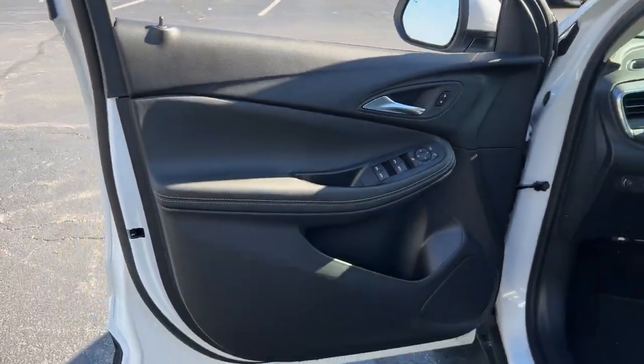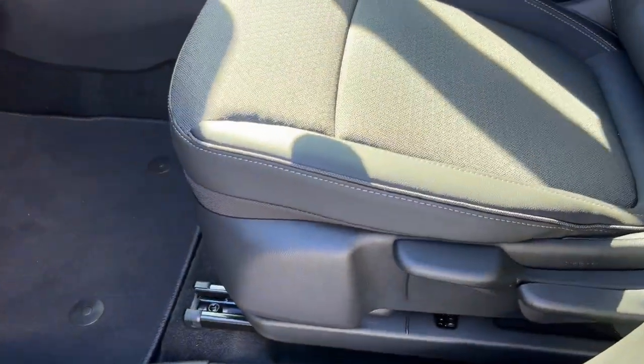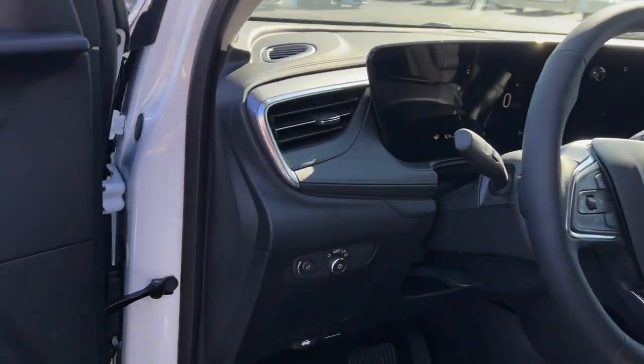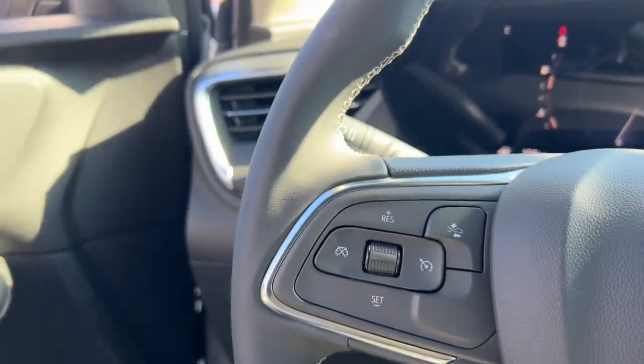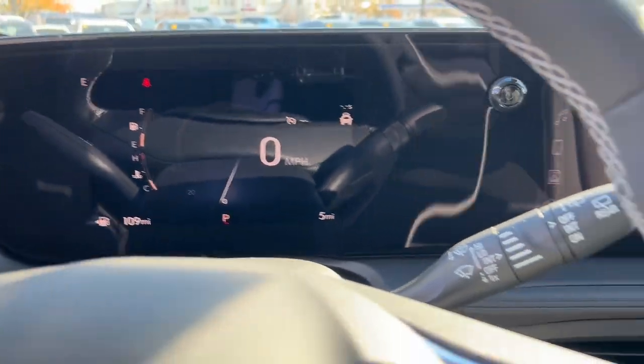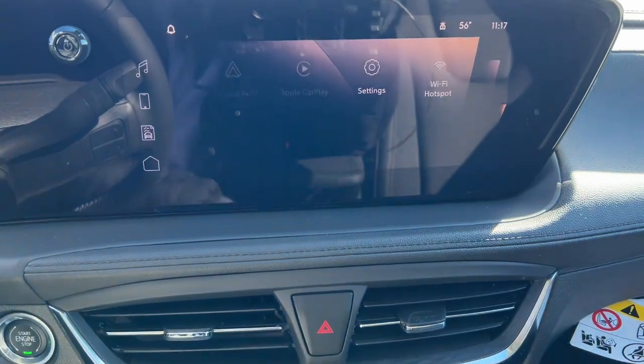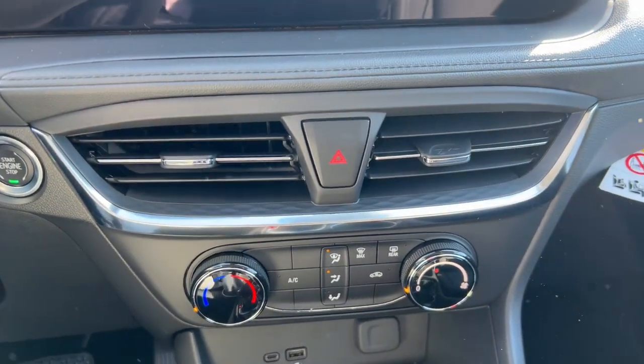These are just some of the great options this vehicle comes with: Apple CarPlay and/or Android Auto, wireless Apple CarPlay and/or Android Auto, keyless entry, premium sound system, heated mirrors, satellite radio, electronic stability control, aluminum wheels, alarm, and steering wheel audio controls.